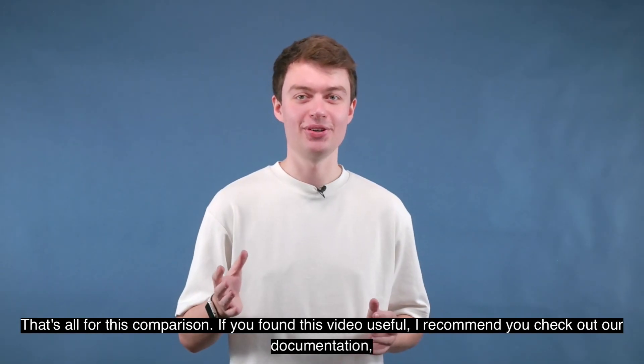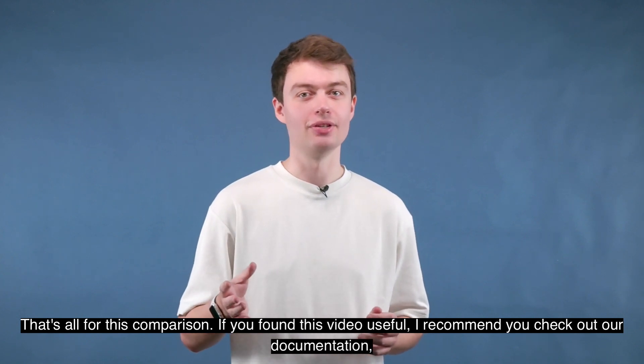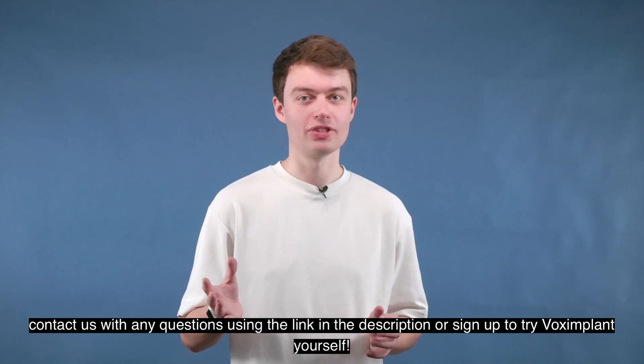That's all for this comparison. If you found this video useful, I recommend you check out our documentation. Contact us with any questions using the link in the description, or sign up to try Voximplant yourself. Thank you.